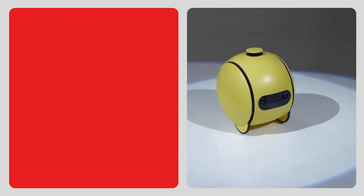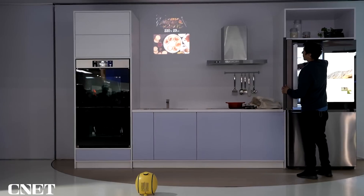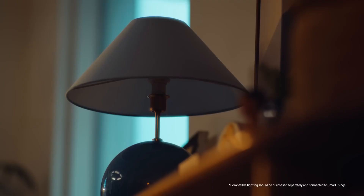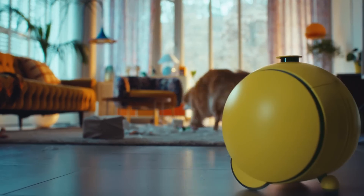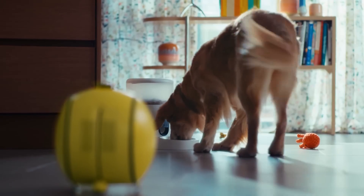By offering transformative innovations in home life, Ballie provides users with a personalized experience. This smart robot seamlessly integrates with home devices, making daily life smarter and more personalized. Users can receive information about pets and loved ones through Ballie's video updates, providing a sense of peace and security.